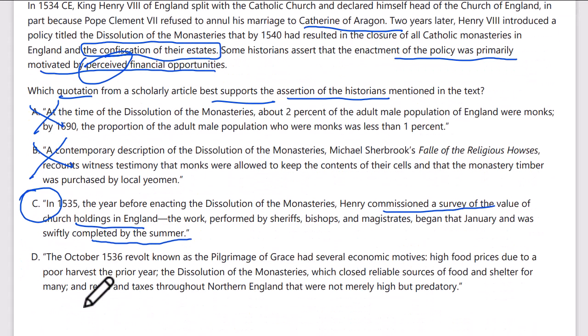Let's just check D: the October 1536 revolt, known as the Pilgrimage of Grace, had several economic motives — high food prices due to poor harvest. This is not what Henry VIII did; it might have had economic motives, but that's irrelevant to our answer. C is the answer.